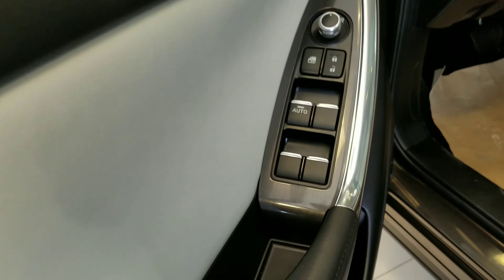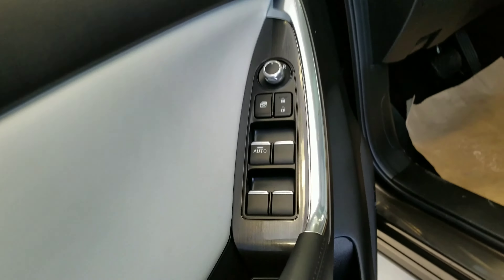Now let's go inside with the keyless entry. On the inside of the CX-5, we've got this beautiful two-tone with white and black, which looks absolutely amazing.